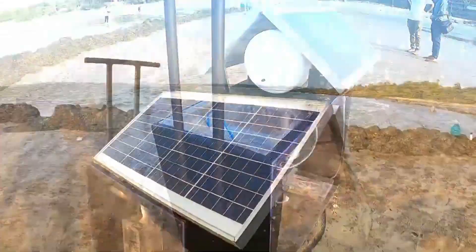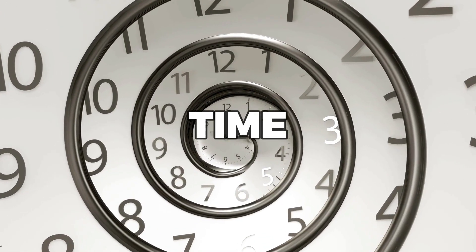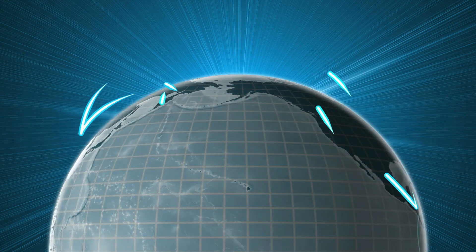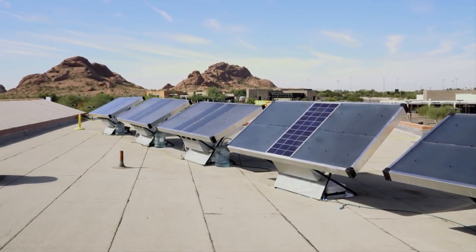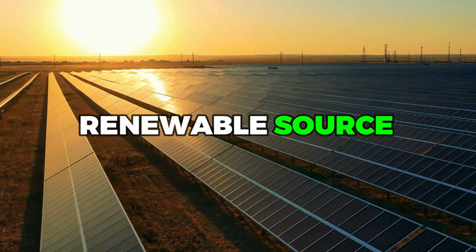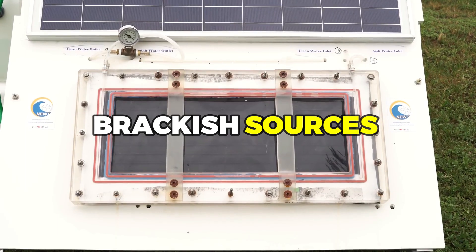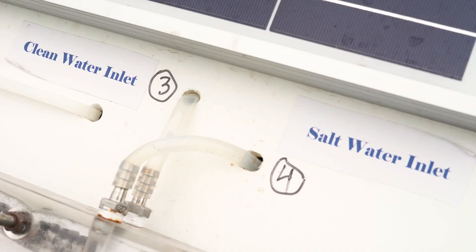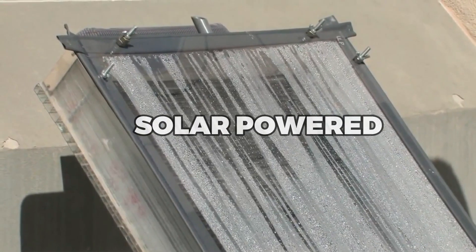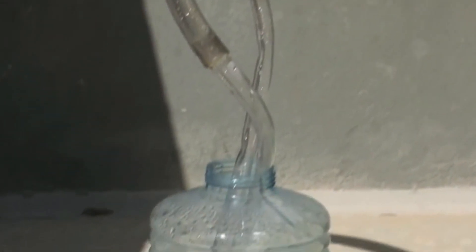Solar power desalination is a groundbreaking technological innovation that combines two of the most important advancements of our time: solar energy and clean water. With the world facing an ever-growing water scarcity crisis, finding sustainable and affordable ways to produce clean drinking water has become a top priority. And with the sun providing an abundant and renewable source of energy, harnessing its power to desalinate seawater and other brackish sources has become an increasingly viable solution. Solar power desalination represents a beacon of hope for the millions of people around the world who lack access to safe, reliable drinking water.